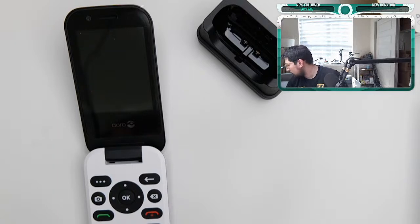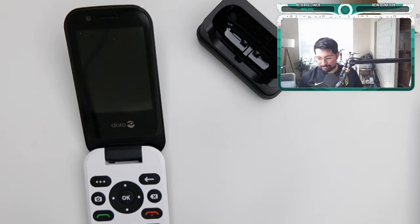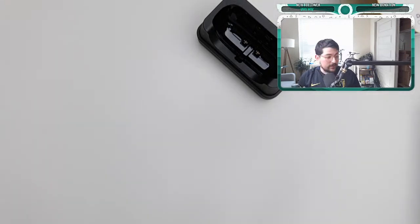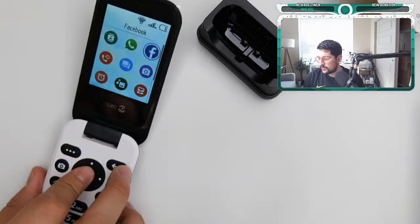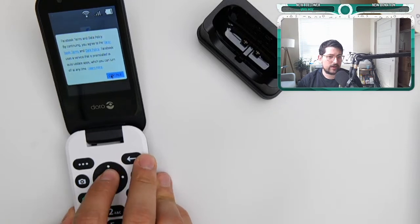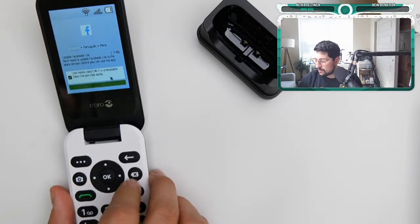I'll try to figure it out. Okay — we did the Doro unboxing for the last 10 minutes or so. I'll be testing this device. As we saw, it has WhatsApp and Facebook so you can use those. There's a mouse to navigate — I don't think anybody's going to get addicted to Facebook through this portal. It has a browser and a couple of other things.